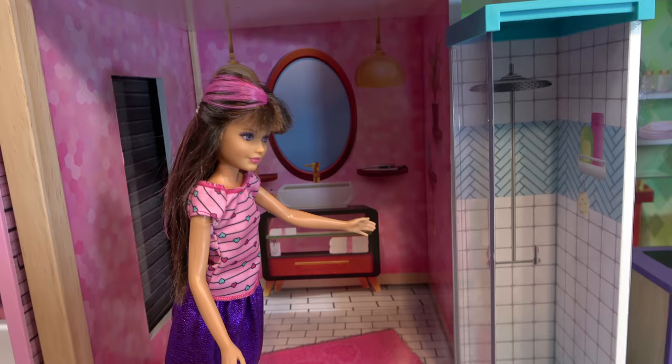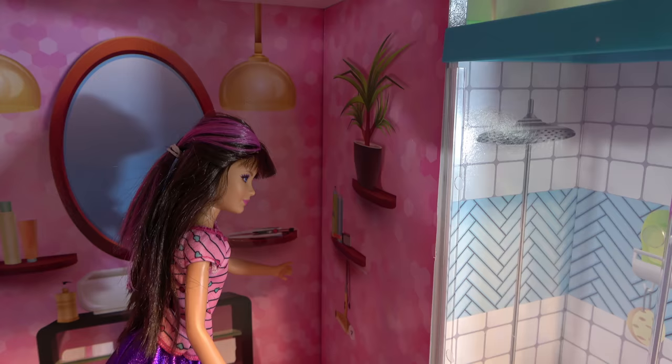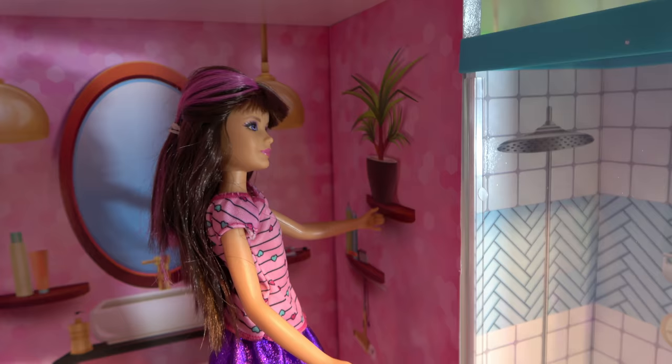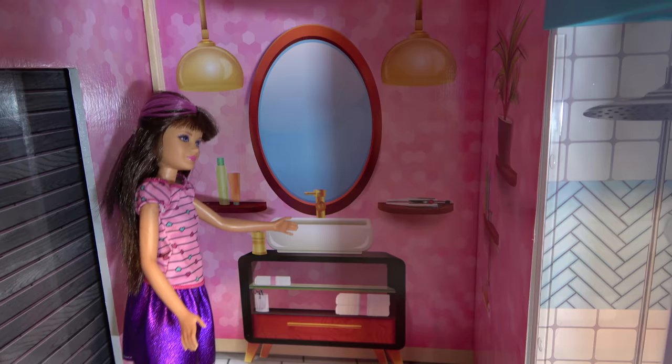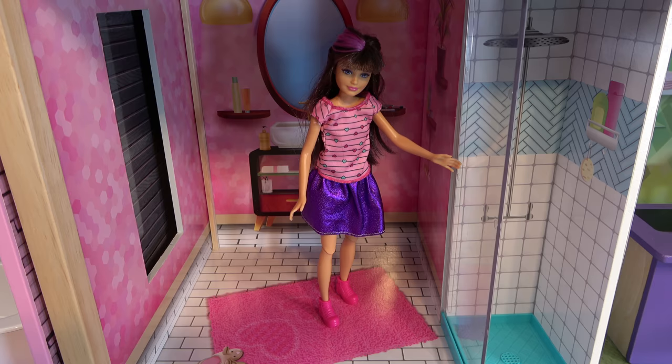Here we are in my beautiful, spacious bathroom. I have a shower with shampoo and body wash. And over here is where I keep my hairspray and stuff on the shelves. And, again, a plant. Down here I have my blow dryer. Here's my mirror and my sink — basically my vanity. So here's my fuzzy carpet. Yes, I do love fuzzy carpets.